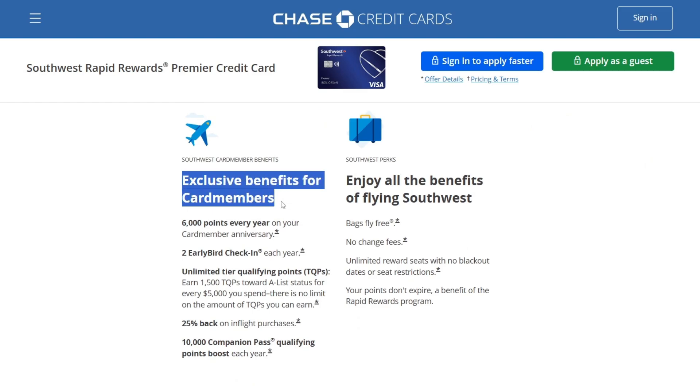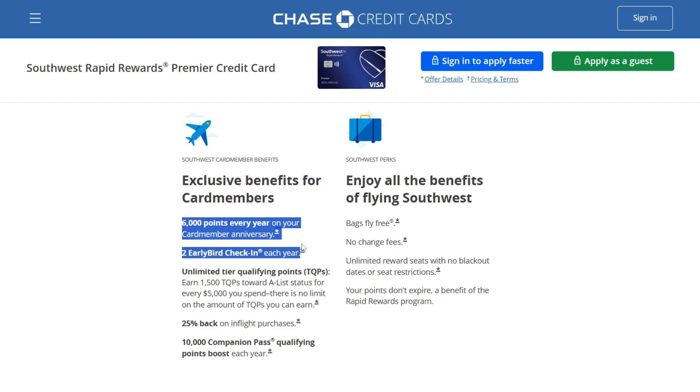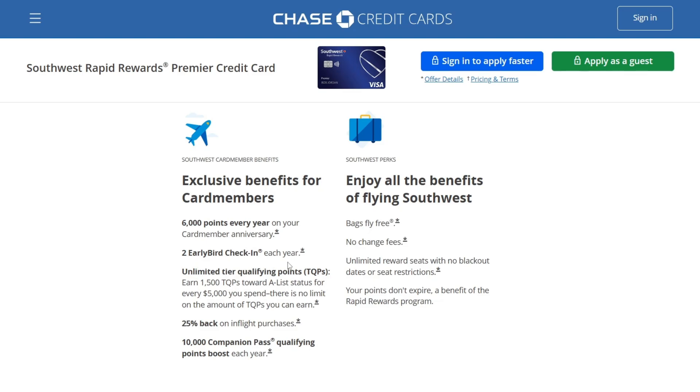Exclusive benefits for card members include 6,000 bonus points every year on your card member anniversary. You also get 2 early bird check-ins each year and unlimited Tier Qualifying Points — you earn 1,500 TQPs towards A-List status for every $5,000 you spend.